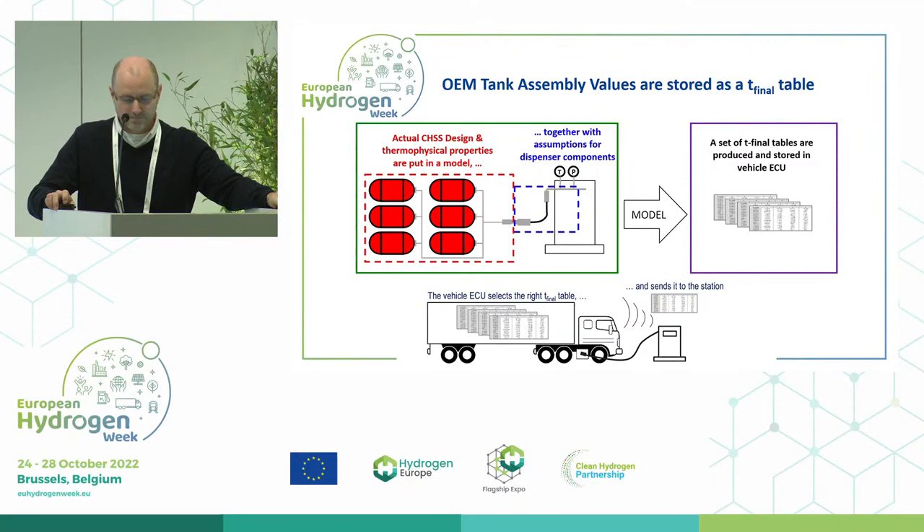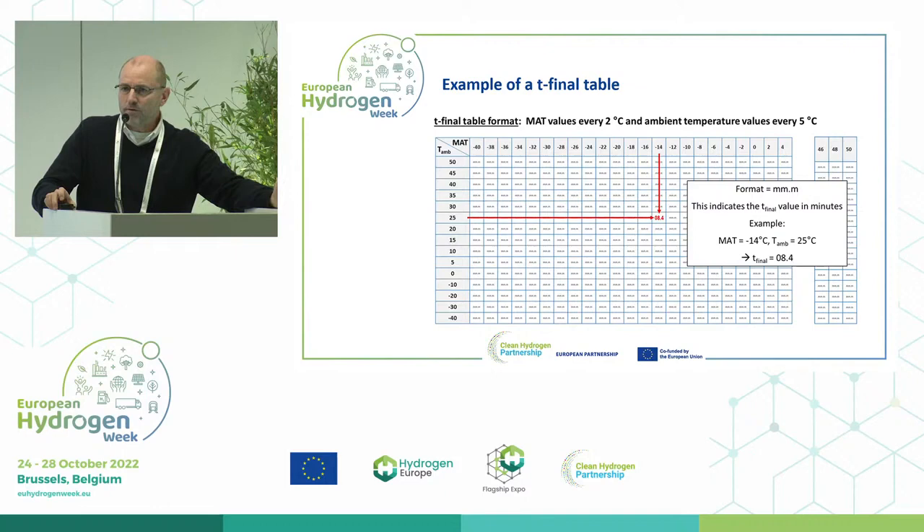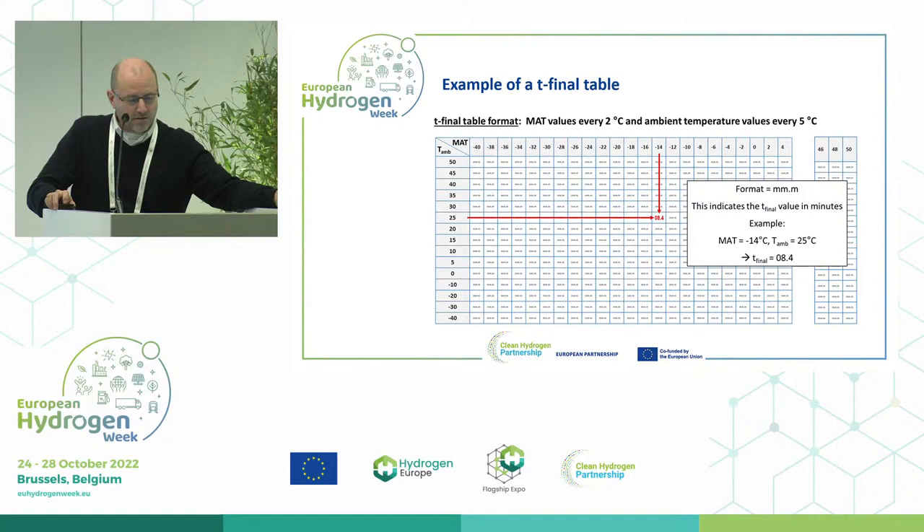What does a T-final table look like? It is a simple table showing in minutes how long the fueling should take. On the Y-axis you can see the ambient temperature — the warmer the ambient temperature, the longer it will take. On the horizontal axis there will be the MET value, the mass average temperature, which is mainly based on the dispenser temperature. The colder you fuel, the faster you can fuel.